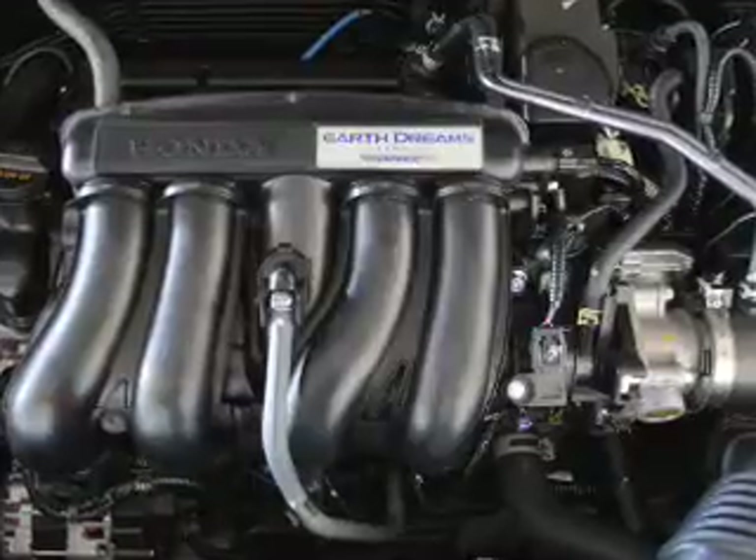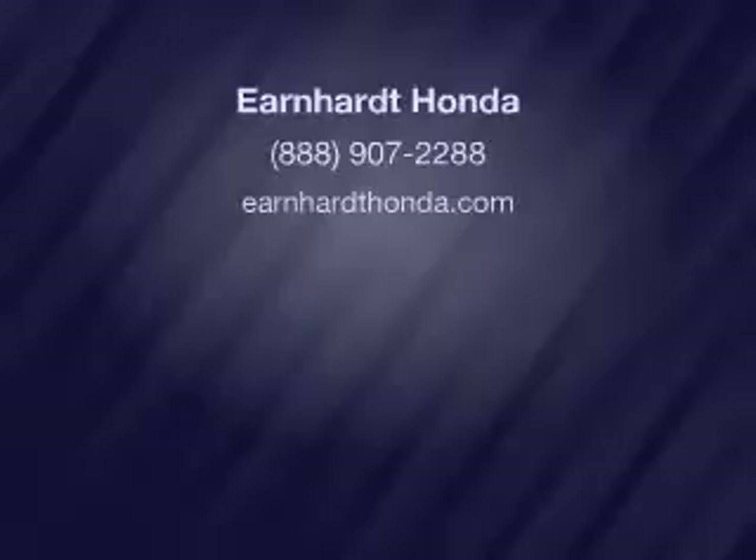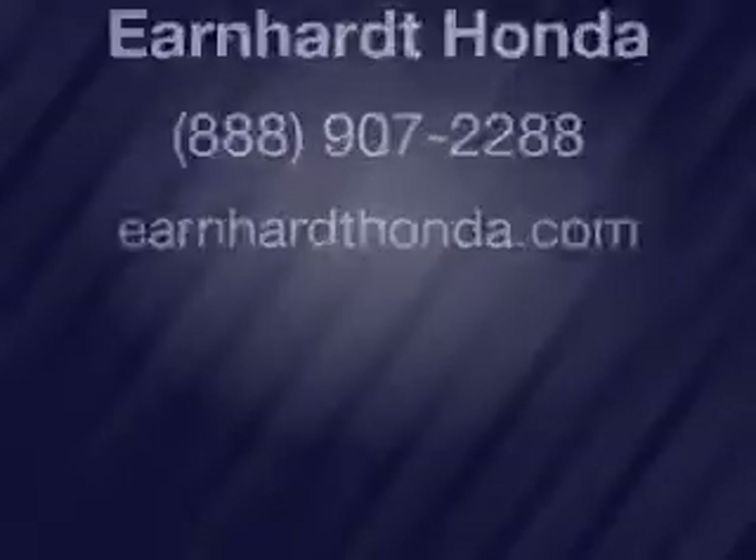Great quality at a great price. Call or click to contact us today. We'll see you next time.